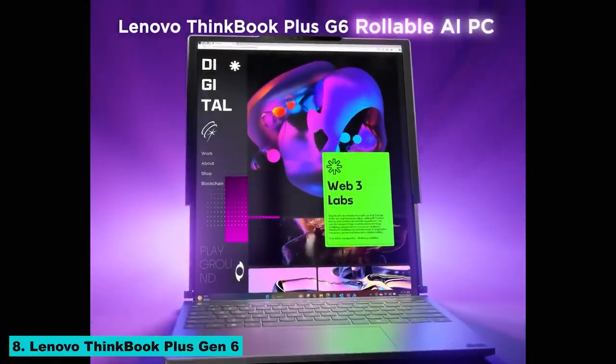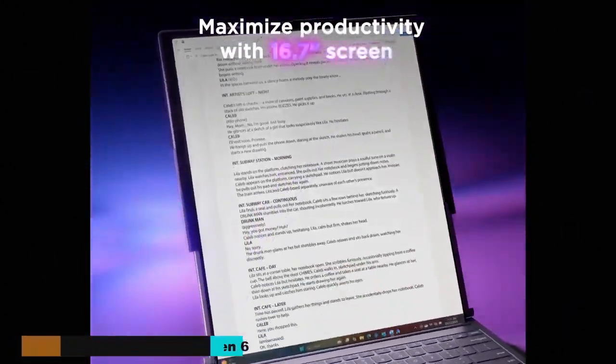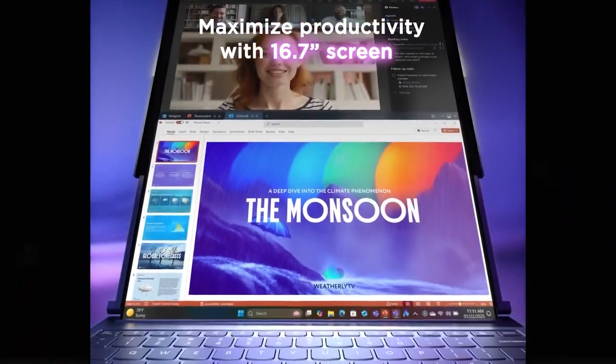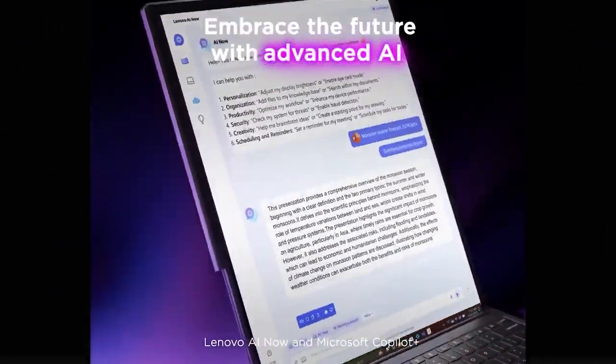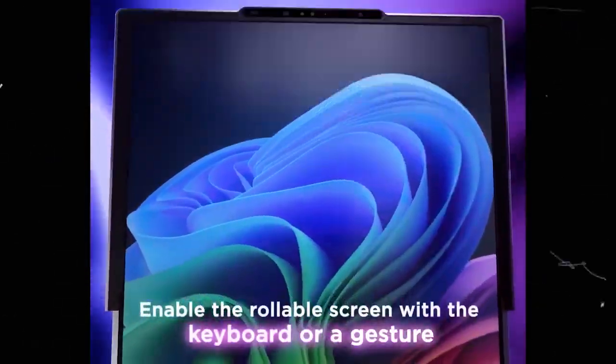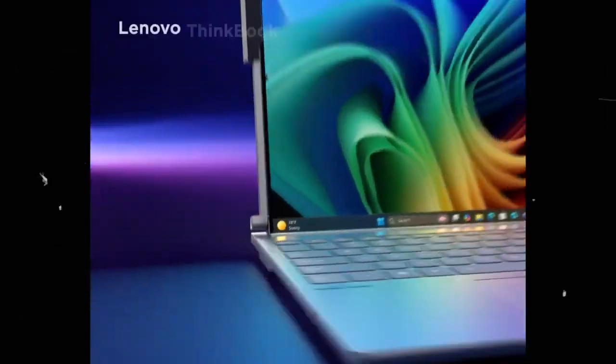Number 8: Lenovo ThinkBook Plus Gen 6. Lenovo's ThinkBook Plus Gen 6 is a laptop that features a dual-screen setup. The secondary e-ink display on the lid allows for quick access to notifications, notes, and more. This innovative design enhances productivity and provides a unique user experience.